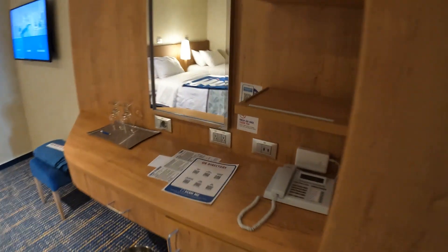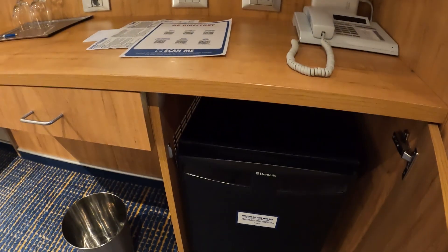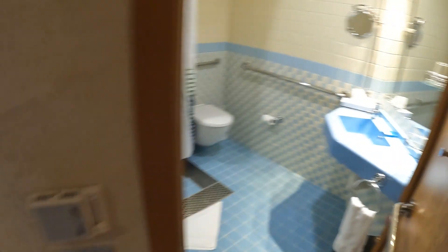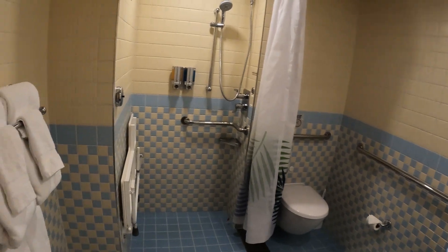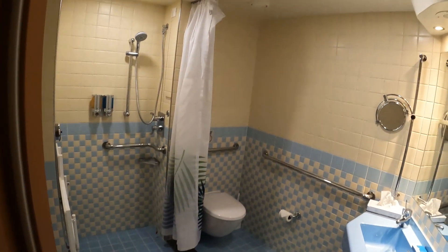Here is your storage space, and there is your fridge along with your power outlets. TV on the wall there. Here's your temperature control. Here is your bathroom — nice and open, plenty of room. Here is your seating for the shower.